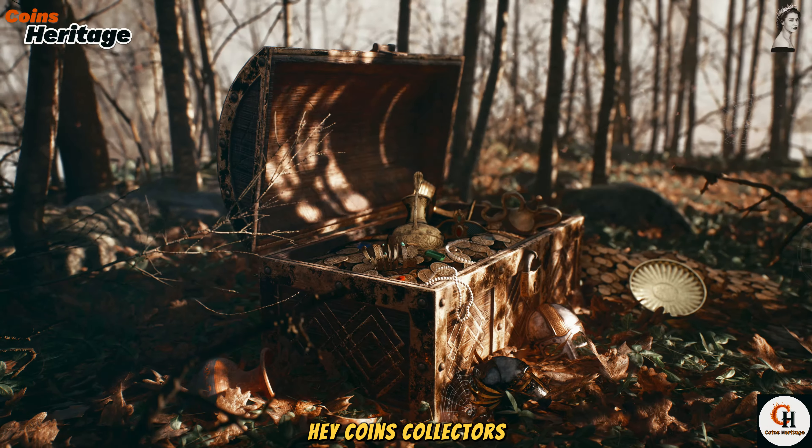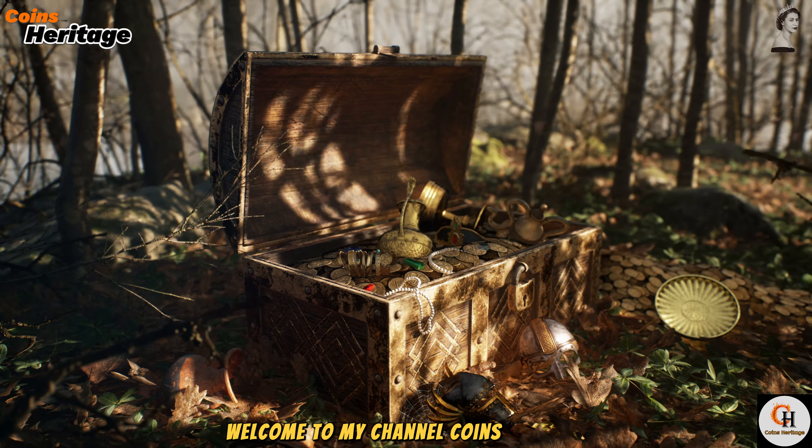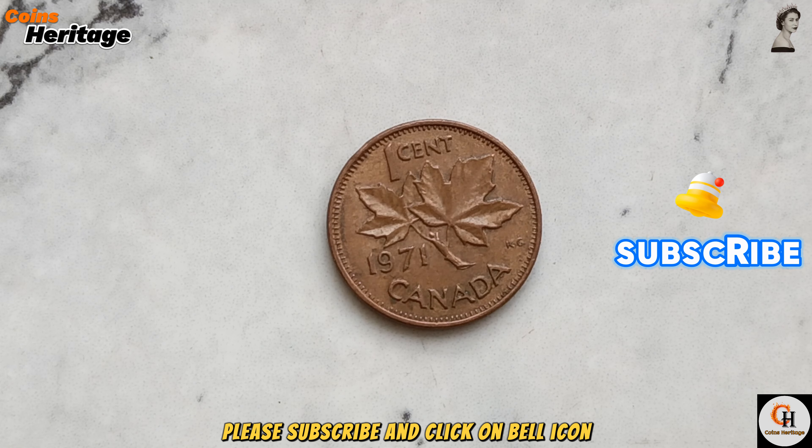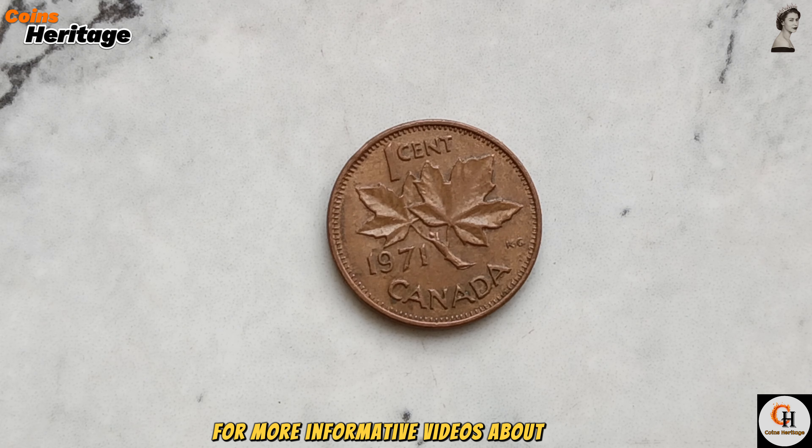Hey, Coins Collectors, welcome to my channel Coins Heritage. If you are new on my channel, please subscribe and click on the bell icon for more informative videos about coins.